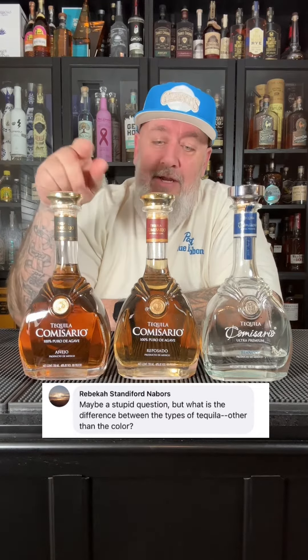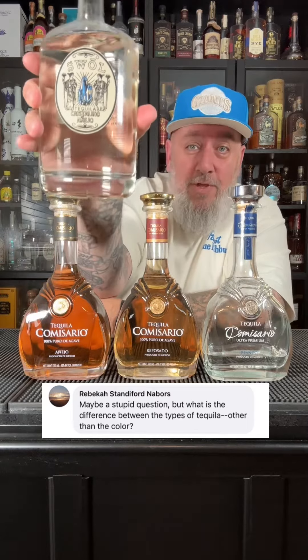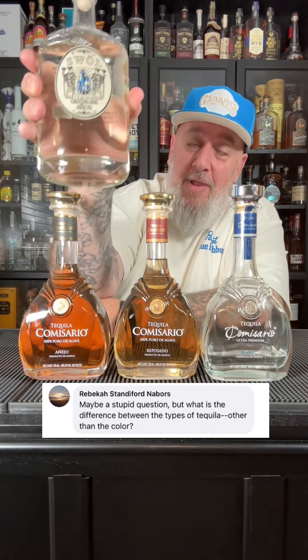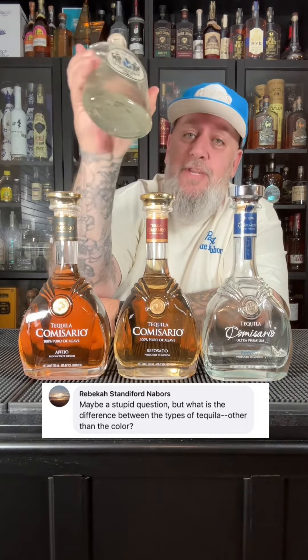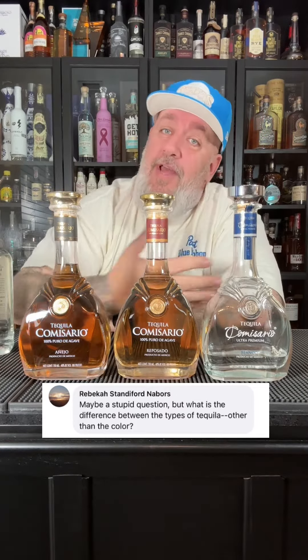Now if it's aged over three years it could be called an Extra Añejo. Now there are also Añejos that are clear — like this one here — this is a Cristalino Añejo, which means they went back and refiltered it, making it clear again, but it's still an Añejo tequila that's aged over a year.